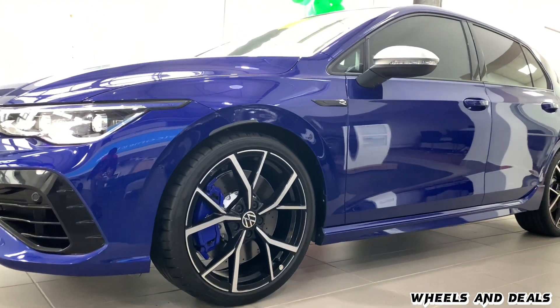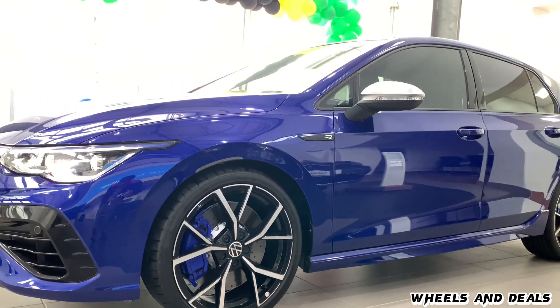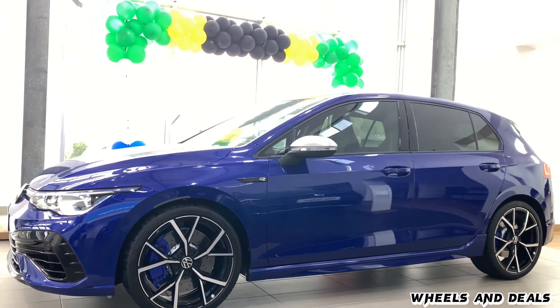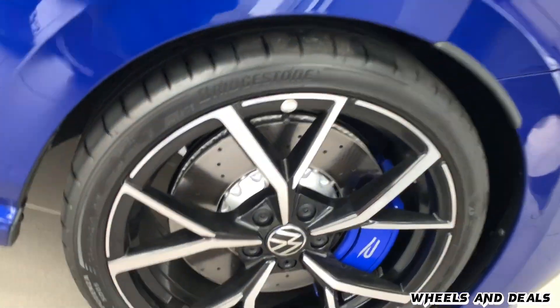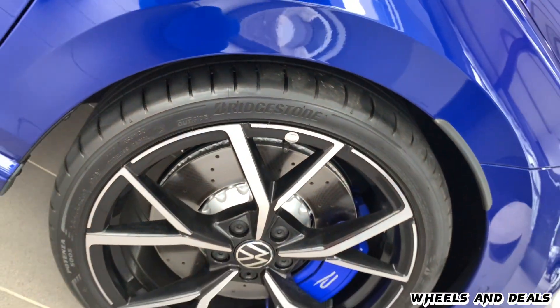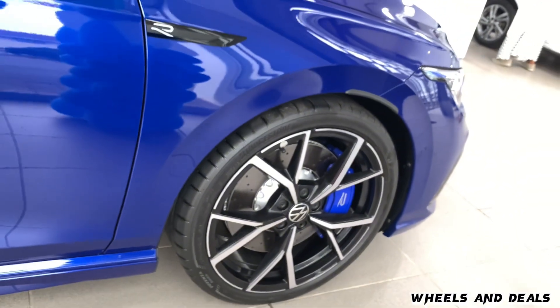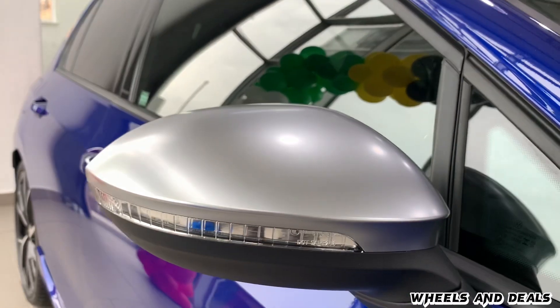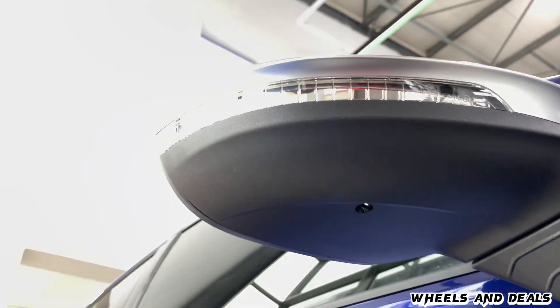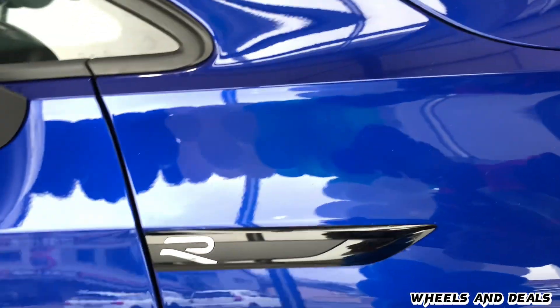Moving to the side, you get 19-inch Astora alloy rims which are standard on the Golf R, with a tyre profile of 235/35/19. Under the rim, you get good-looking blue double-piston brake calipers which are very effective on the race track. Fully electric side mirrors with indicator, built-in camera, and auto-fold function. Black R badge on the fender.